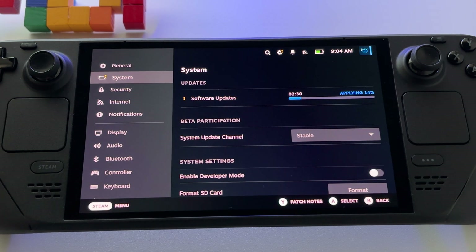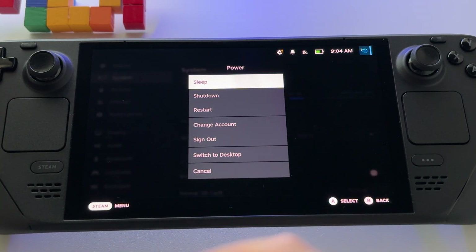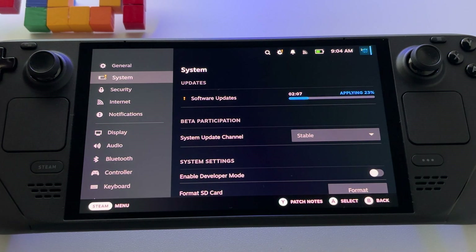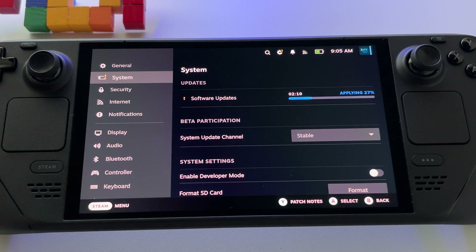In desktop mode, as you know, press the button to switch to desktop mode and wait for the software to be installed. Once there, just update everything — you will see a notification in the area next to the clock. Make all the updates there and you're done.